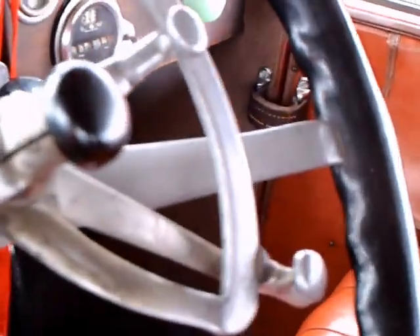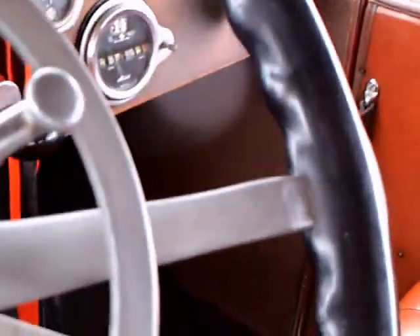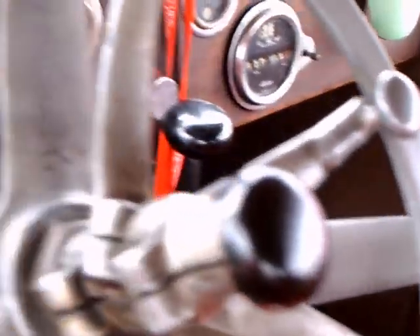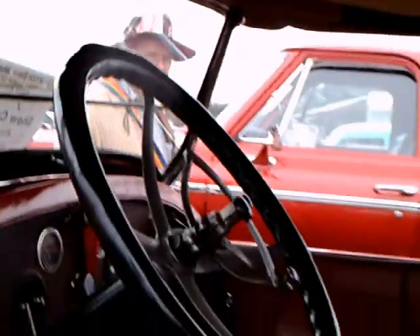Nice upholstery — it's like leather. Here you can see the spark advance and the accelerator there on the wheel. Down below you see the brake and I assume the clutch. It's got the transmission operated with a floor mounted gear shift.